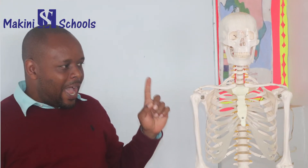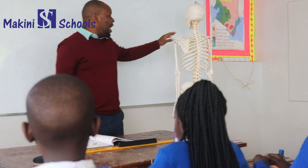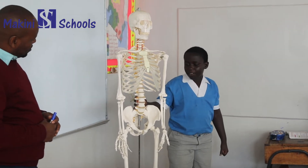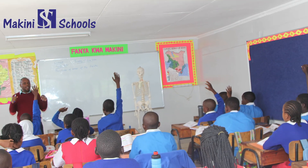This is just a replica of a human skeleton, and the reason why we use such in our CBC lesson is it makes teaching very, very interesting. A learner's curiosity is provoked when you use such real miniature items in class.